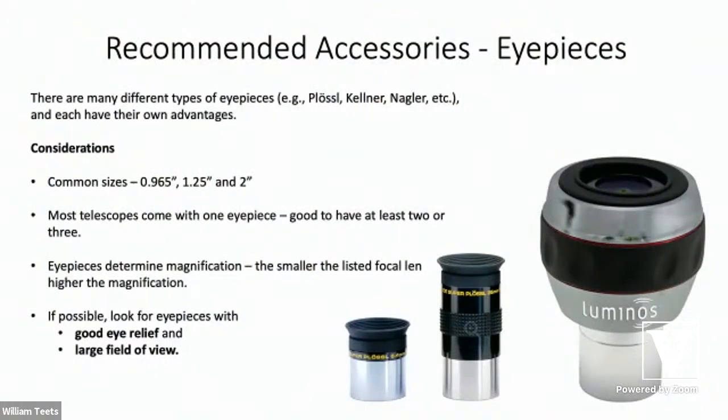I'd recommend having at least two or three eyepieces of different focal lengths. Eyepieces are listed by their focal length — for example, a 26-millimeter or a 6.4-millimeter. The focal lengths determine your magnification. You can calculate it yourself: take the telescope's focal length divided by the eyepiece number. So if your telescope has a 1000mm focal length and you use a 10mm eyepiece, 1000 divided by 10 gives you 100x magnification. Some important specs are field of view and eye relief — you don't want your eyeball smashed up against the eyepiece.